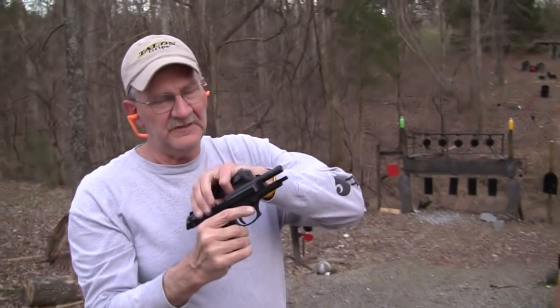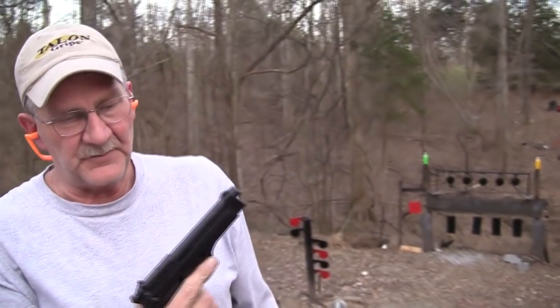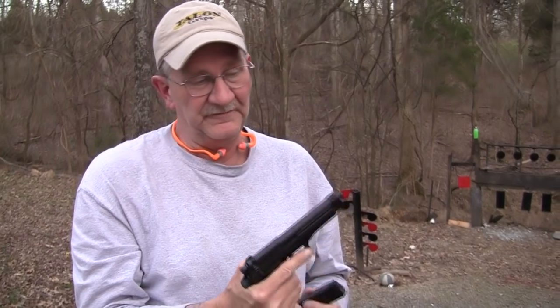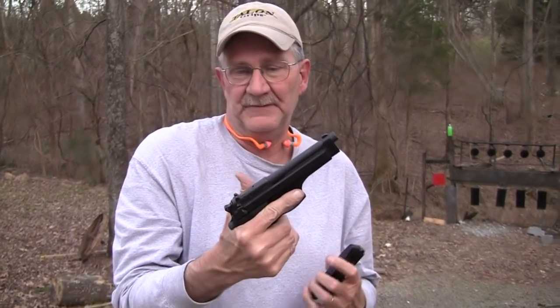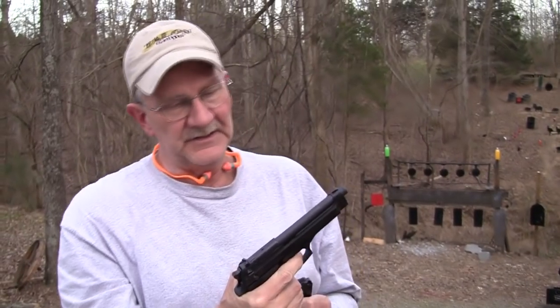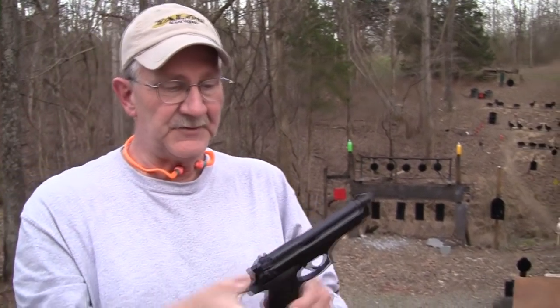Ah, sweet. The old Beretta 92FS. I kind of missed that, I haven't shot it in a while. You might think that's a pretty big 9mm, and I do. It's really one of the few negatives I have for this gun. It's 9mm, it's a really big gun, and it does have the double single action pull. Other than that, it's a superb pistol. So that's a pretty big 9mm.